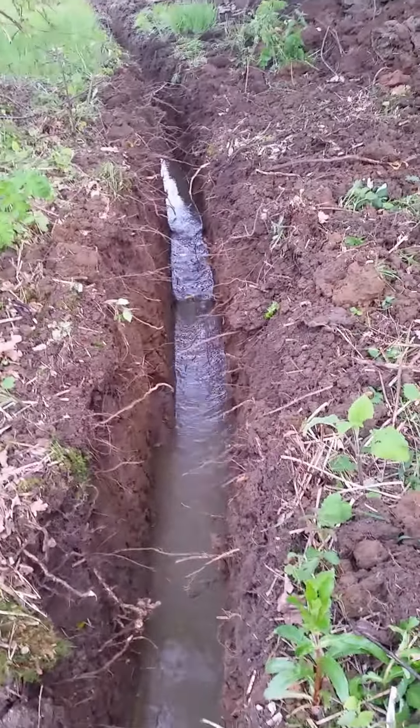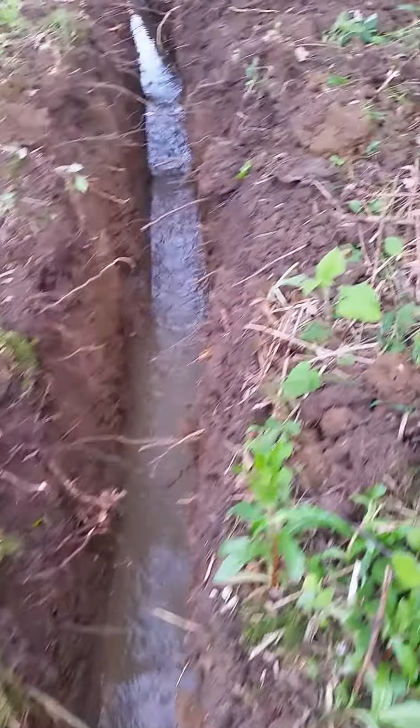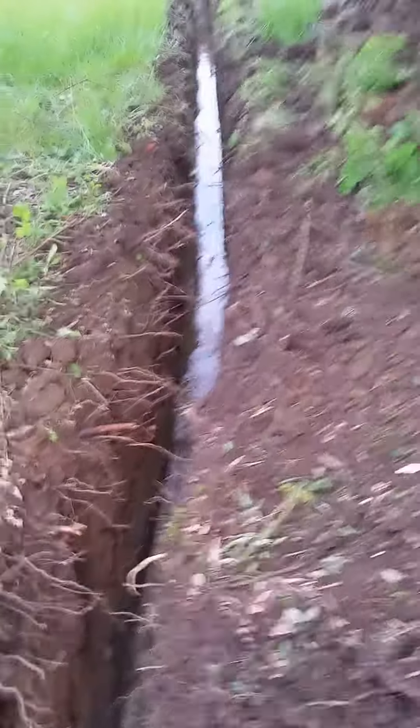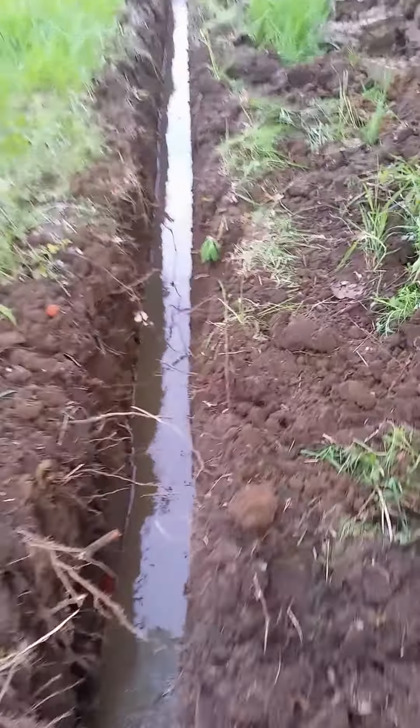So the water can escape, and as you can see it's running well now. I'll just go back to the digger — there's all the roots from the hedge and the trees.